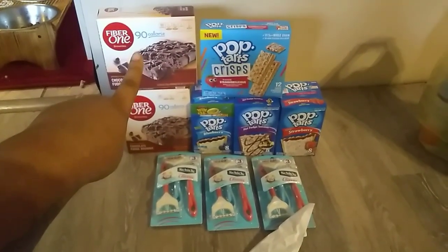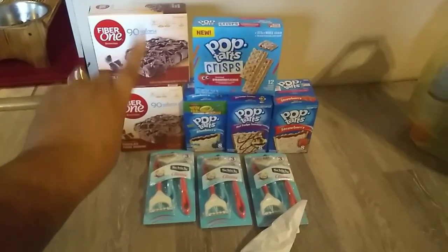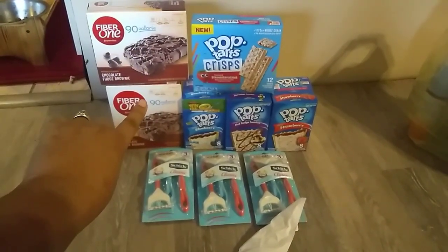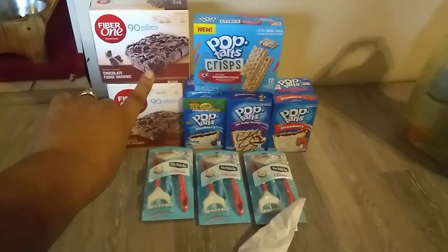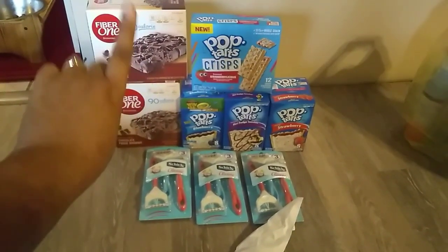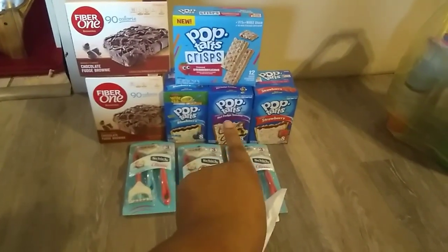Let's start off with the brownies — the 90-count. If you're trying to get healthy as well, you've got your Fiber One ones. These are two for five dollars; they're originally three dollars a piece, but today it's two for five dollars and you have a dollar off digital coupon.